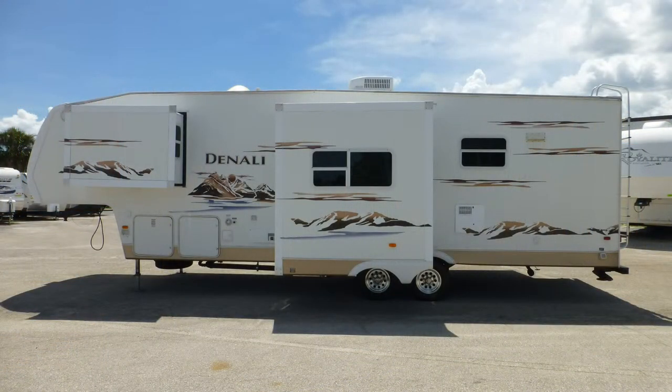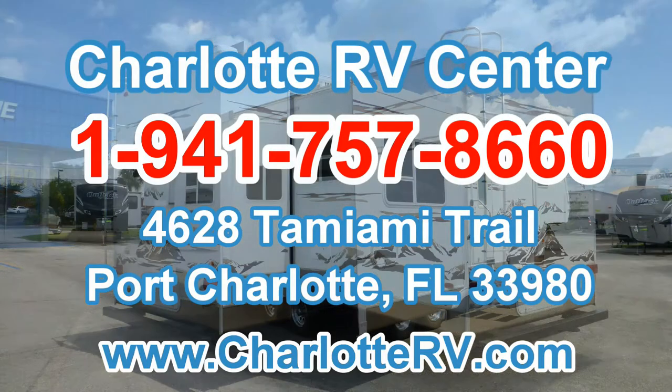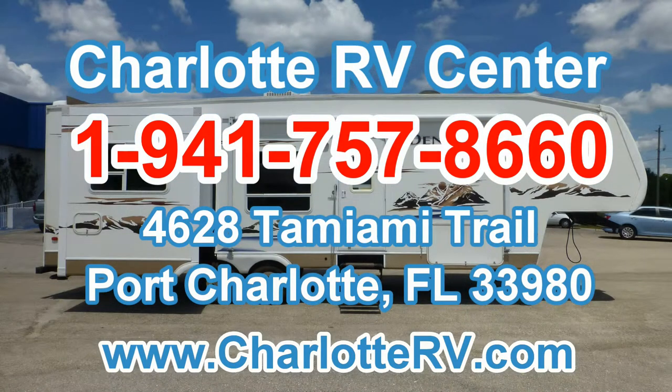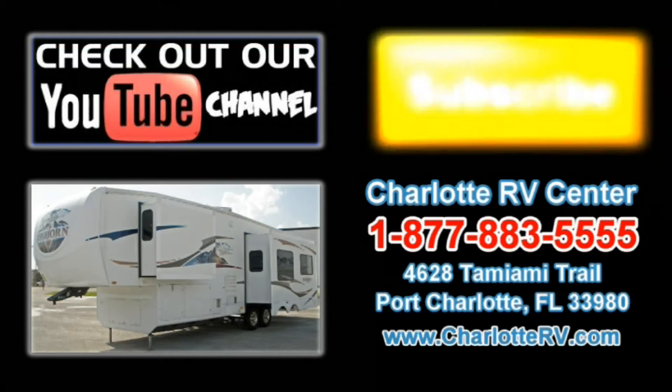There's still more of this great coach that you must see on your personal walk-through tour, so contact us today. Click here to visit our YouTube channel and see all of our video listings, or click here to see all of our current fifth wheel RV video listings. Don't forget to subscribe to our YouTube channel to keep up with all future listings. The perfect RV for you could show up tomorrow — don't miss out, subscribe today.